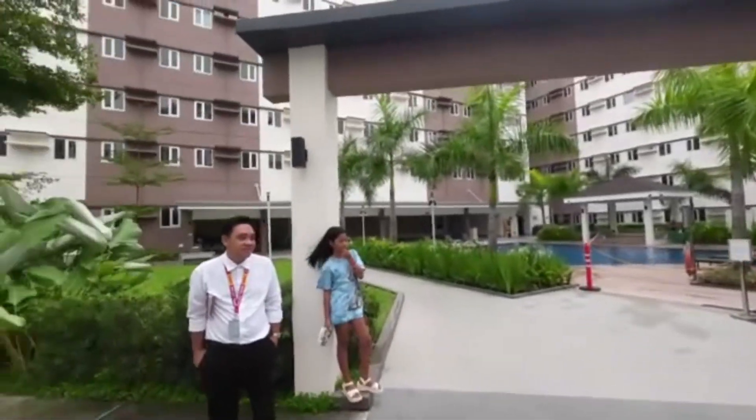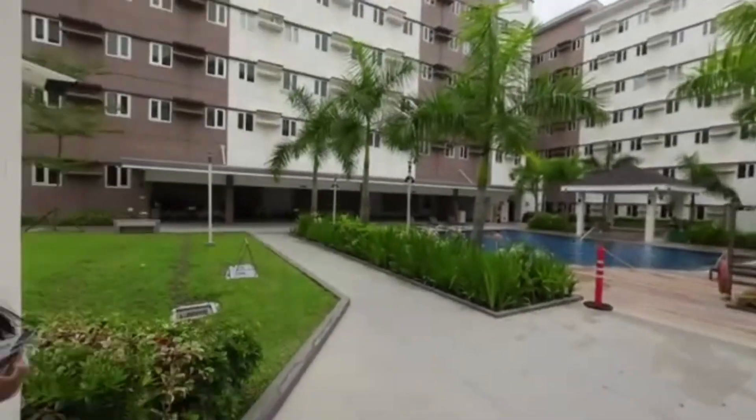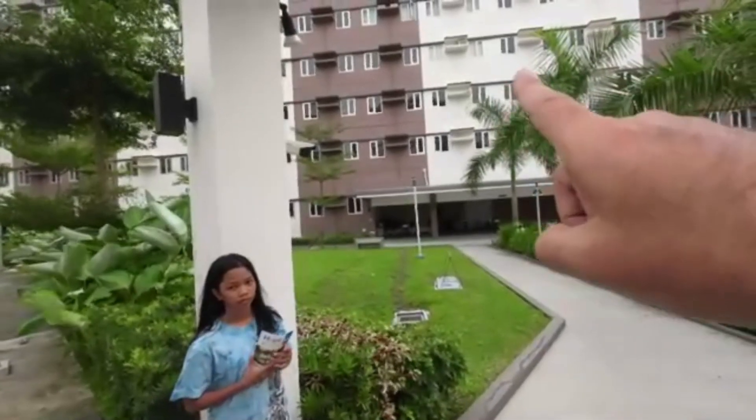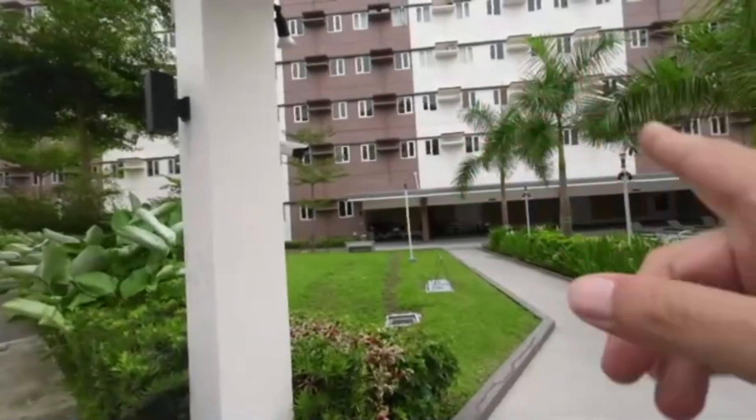Thank you for watching and thank you Mr. Emmanuel for allowing us to show this on our YouTube channel. Let me know what you think in the comments below. It's a nice little place — I really like it. It has a lot of potential, and it's only one hour from Manila, making it an ideal location to retire. There's also a hospital right behind this building on the other side of the security wall.